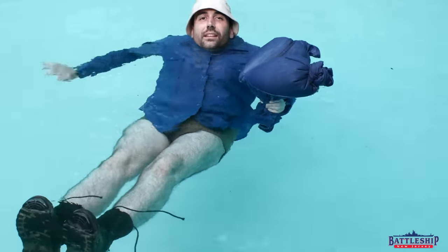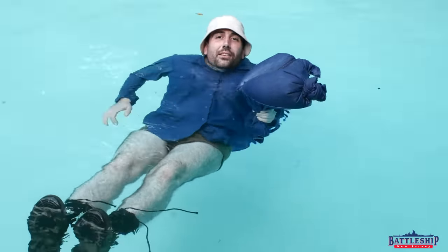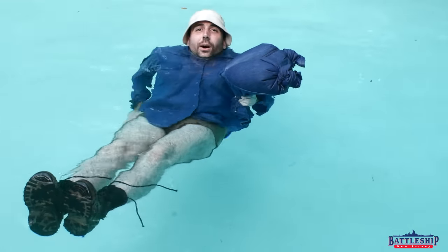There's a link in the description below if you'd like to continue supporting us. You can also support us by liking, sharing, and subscribing so more people find out about the museum and our channel. Thanks for watching. When am I going to get rescued?